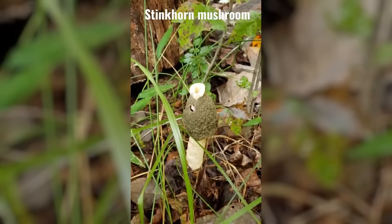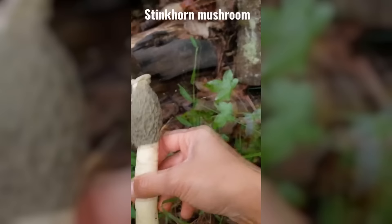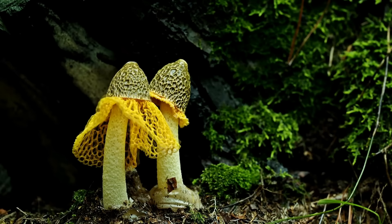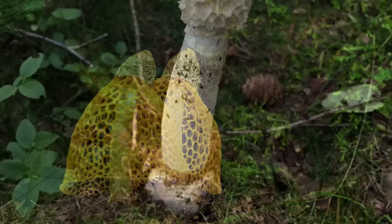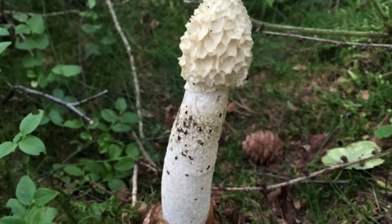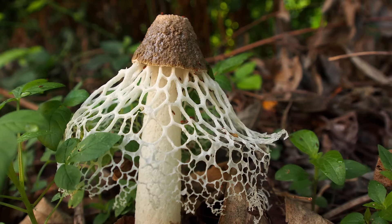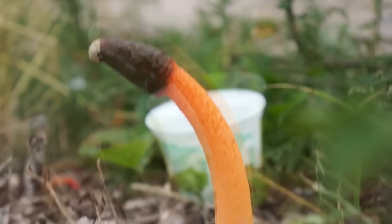The Stinkhorn Mushroom starts life as a small, egg-shaped structure emerging from the ground. The outer layer, called the peridium, is often white or pale in color and may be covered in a slimy substance. As the mushroom matures, the phallic structure emerges, growing rapidly to reach heights of up to eight inches or more. The mature Stinkhorn Mushroom is characterized by its phallic shape, with a tall, slender stalk topped by a cap-like head covered in a foul-smelling spore mass that emits a putrid odor, often likened to rotting flesh or feces. This distinctive odor is an important feature of its reproductive strategy, attracting flies and other insects that help disperse its spores.